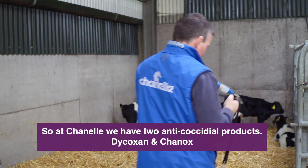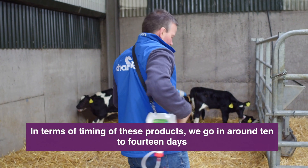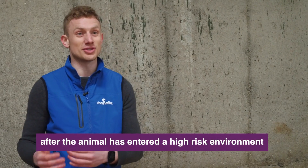At Chanel we have two anti-coccidial products: Dicoxin and Shanox. In terms of timing of these products, it's to go in around 10 to 14 days after your animal has entered a high-risk environment.